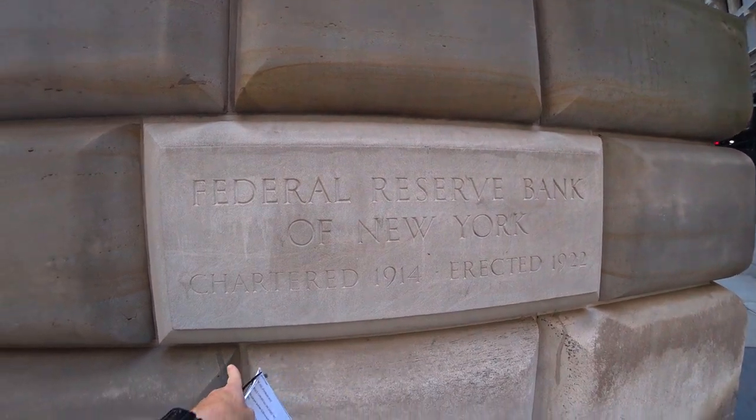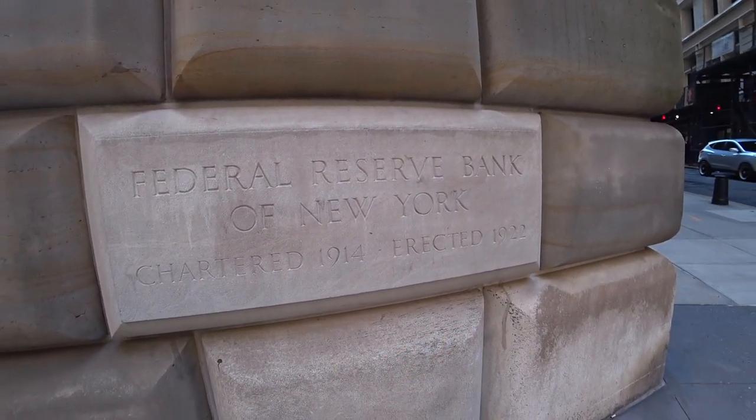So here you can see: Federal Reserve Bank of New York, chartered 1914, erected 1922.